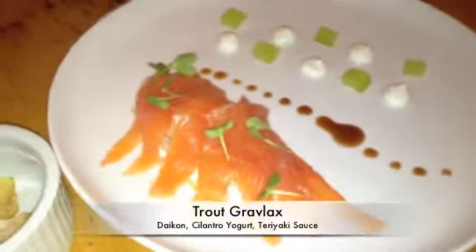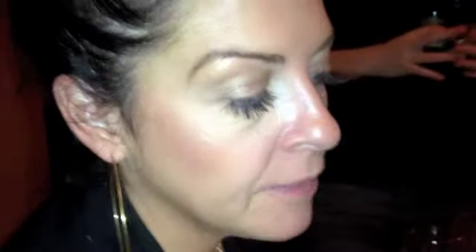Trout gravlax with lots of cilantro, daikon, a little bit of teriyaki, a cilantro yogurt, and cucumber. It was excellent, really, really nice. My only thing is I wish there had been a little more teriyaki.